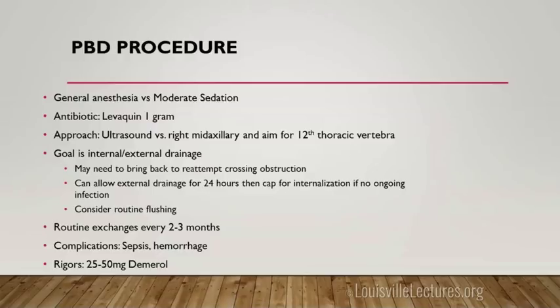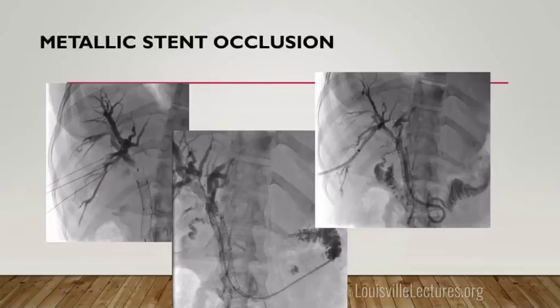This case shows the right-sided approach — sticking the mid-axillary line with a needle, opacifying the biliary tree, passing a wire down. This was an obstructed stent. We don't jump to stents for most patients because they can occlude. We typically reserve stenting for patients with six months or less to live — these just don't stay open forever.